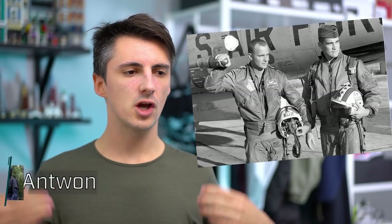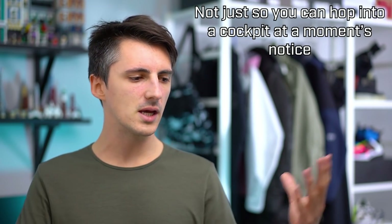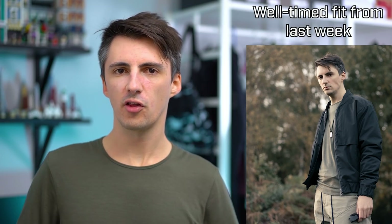We're going to go through in more detail not just reasons why you need yourself a bomber jacket if you don't have one already, but some examples from my own wardrobe coming in at different price points, different brands, and different styles, as well as features to look out for and some example outfits showing just how versatile these things can be. So let's get cracking.